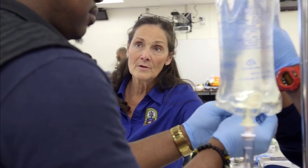Everybody here, with very few exceptions, still practices in the field. So even though we have a fairly rigorous teaching schedule, we're still out there doing clinical skills and practicing as paramedics.